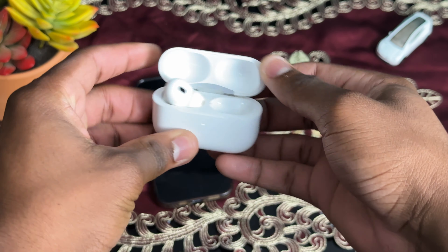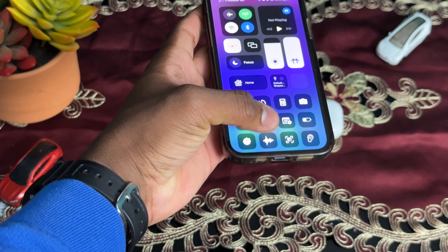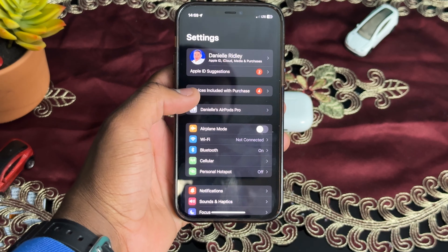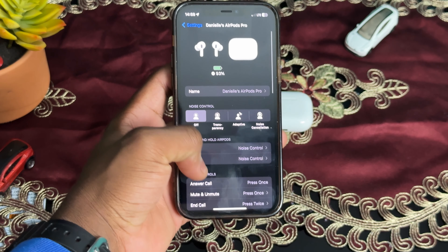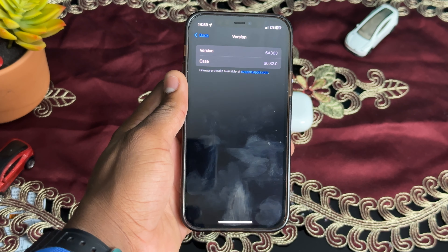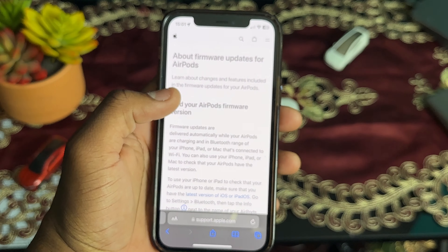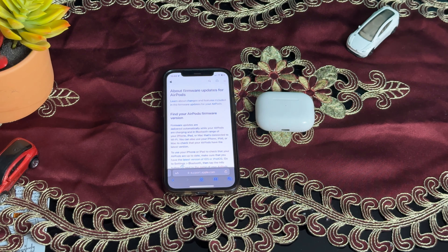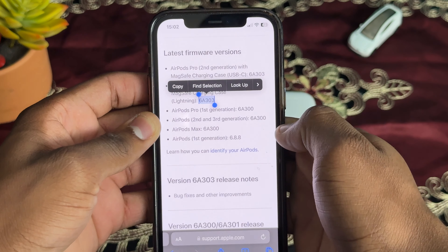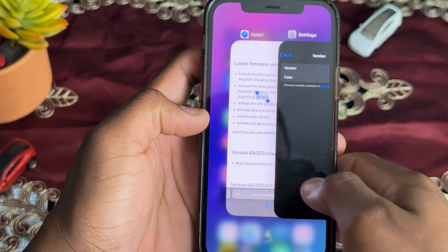Once the update is done, make sure that your AirPods Pro 2 is on the latest firmware update. You can do this by connecting your AirPods Pro 2 to the Apple device, then go to Settings, go to your AirPods Pro 2 settings, scroll all the way down, and click on Version to see what version they're on. Then go to the Apple website — a link will be in the description below — and compare the latest firmware version number with the version number on your AirPods Pro 2.